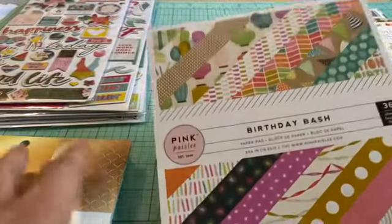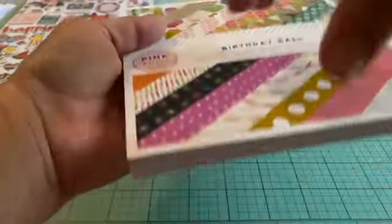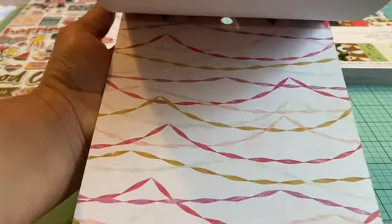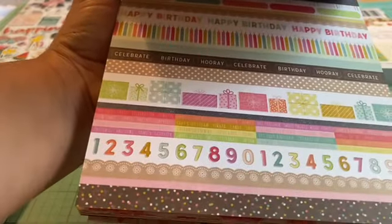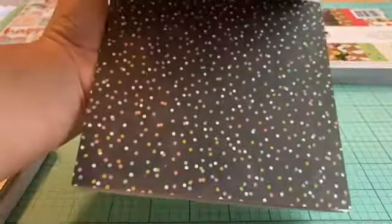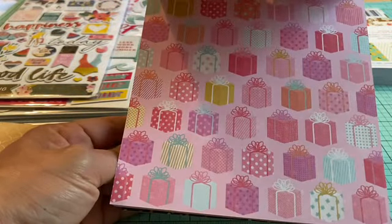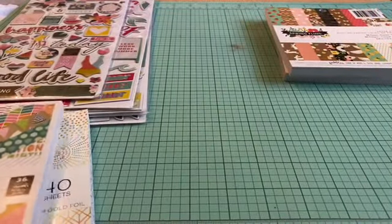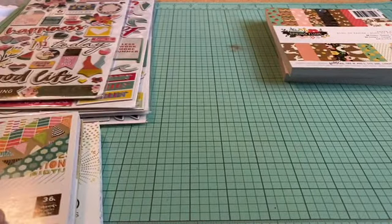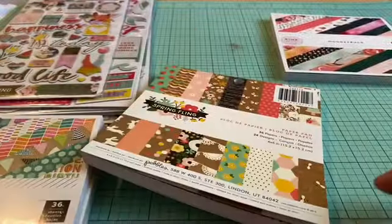Then I went ahead and grabbed this one — this is the Pink Paisley Birthday Bash. I figured I could do birthday cards or embellishments with this one. I really like the colors; they're not too bright. Some birthday paper can be very bright, but this one is kind of in between regular colors and pastel colors. I liked that because some people don't like bright colors.